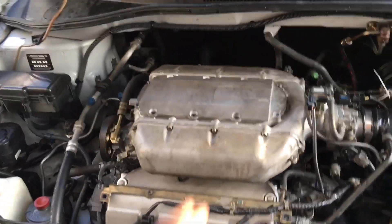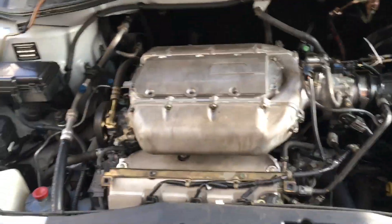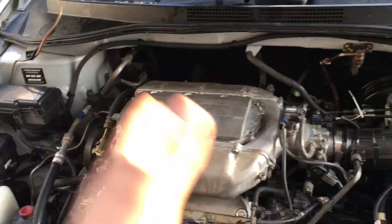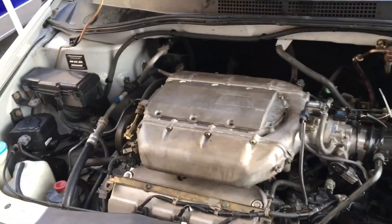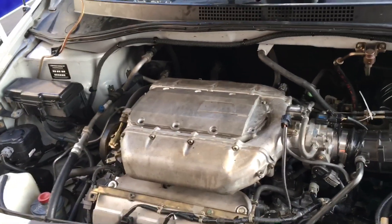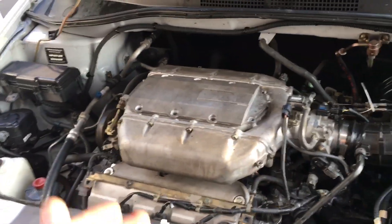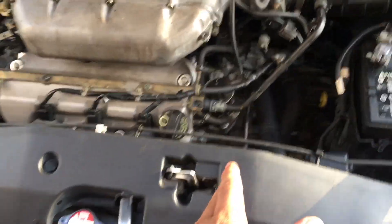I correlated the misfire to the EGR valve opening. What you want to do is take the scan tool, pull up your misfire counters, and pull up the EGR command PID. Watch when the EGR valve opens — when it opens is when the misfire starts. That's a clear indication the problem has to do with EGR flow. There is a technical service bulletin on that.